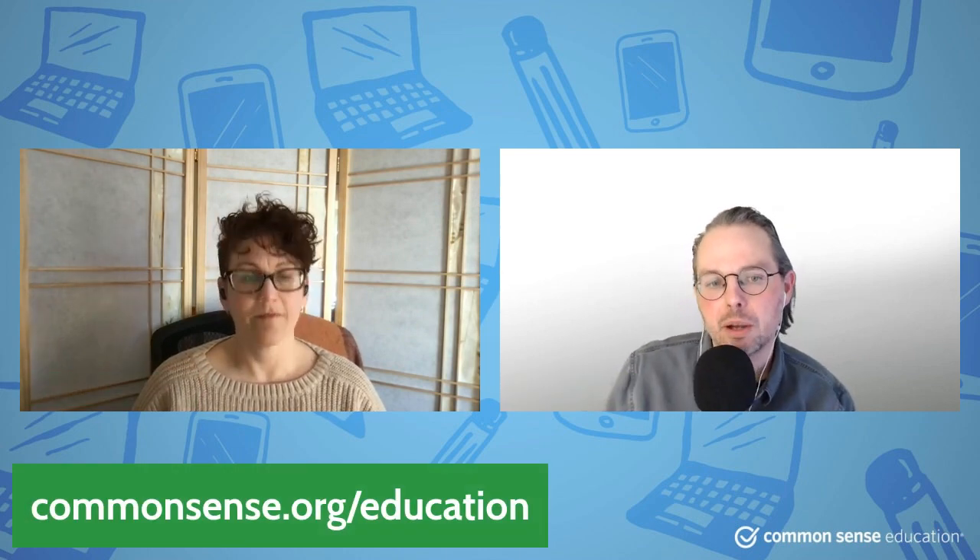Hello, everyone. Welcome to your weekly dose of ed tech and learning resources from the editors at Common Sense Education. I'm Tanner, and I'm here with Chrissy. We're the two editors over on Common Sense Education, which you can find at this web address, with a bunch of free reviews.